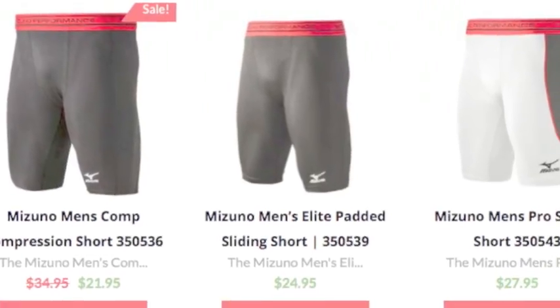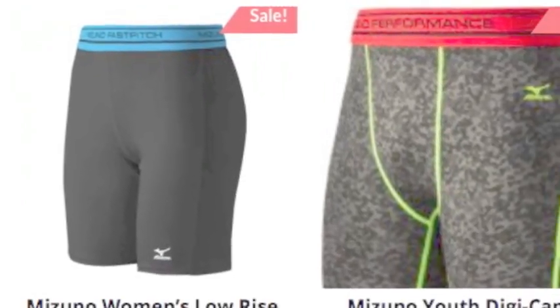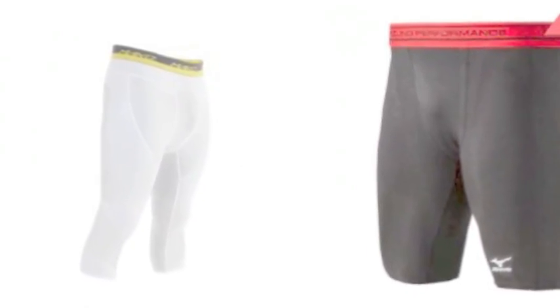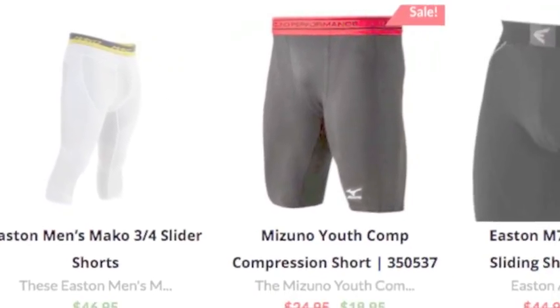But they go so much further. They now come with protection on the side, which helps prevent injury if you get hit by a pitch in the leg. Any additional padding is helpful when trying to avoid injury. There are a large variety of models for both baseball and softball players.